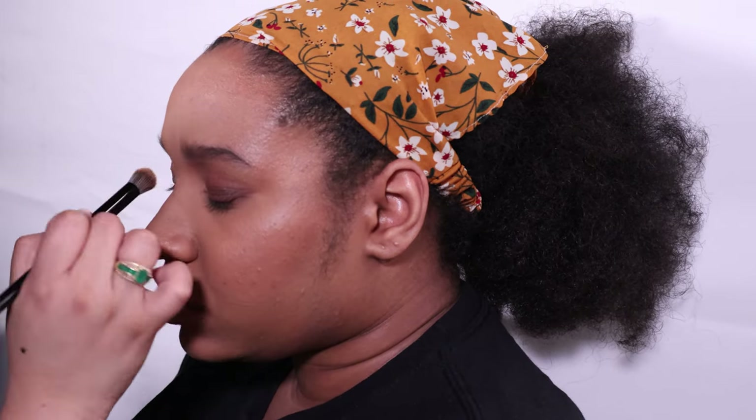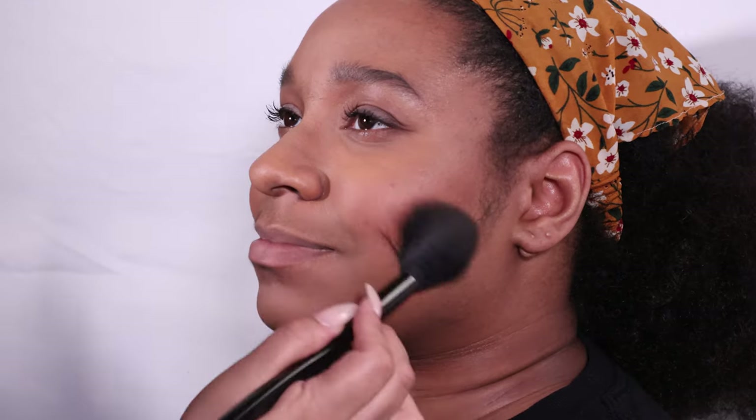I'm just going to add a little bit of a wash of color in Gabby's eye. Remember, makeup shouldn't be distracting. You just don't ever want to overdo it.